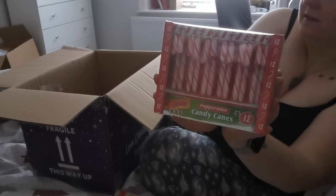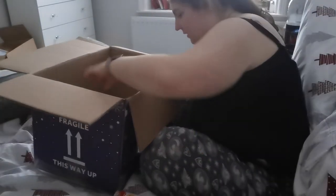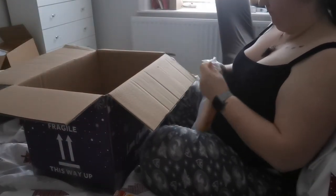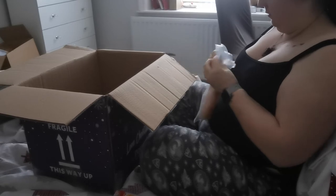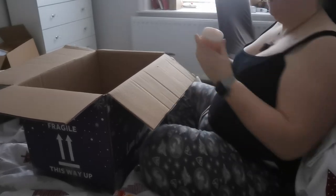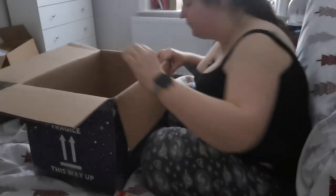Some candy canes — I'm not sure why we get these because no one's really a fan, but I love putting them on the Christmas tree. This is some marshmallow-flavored shower gel for Jess, just something for her to use so she doesn't keep stealing mine.